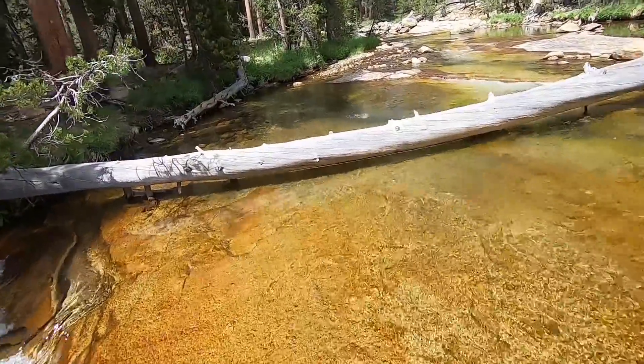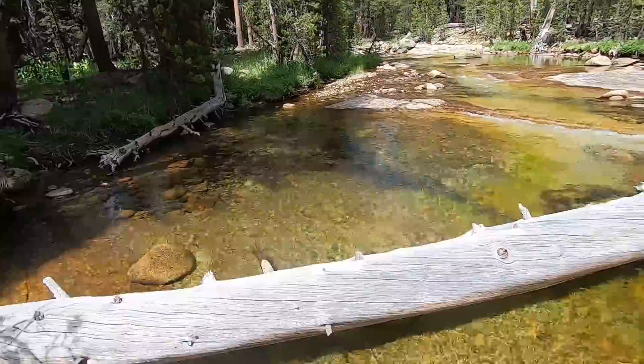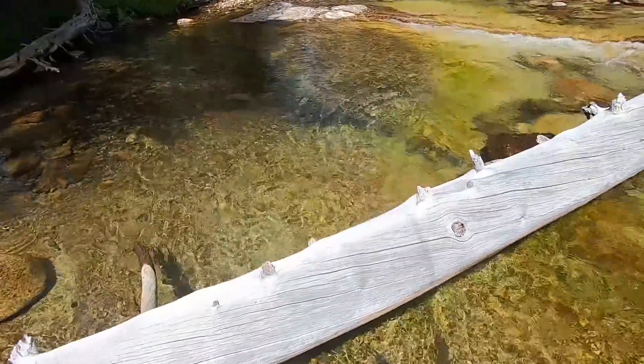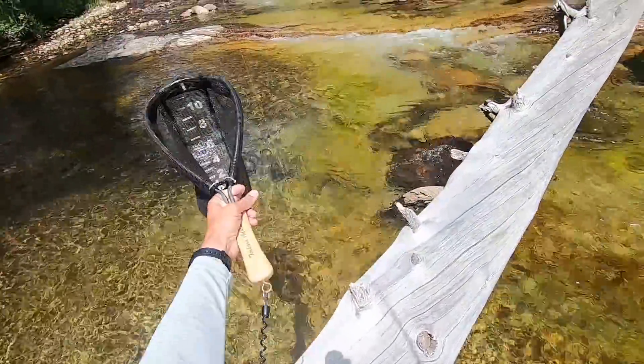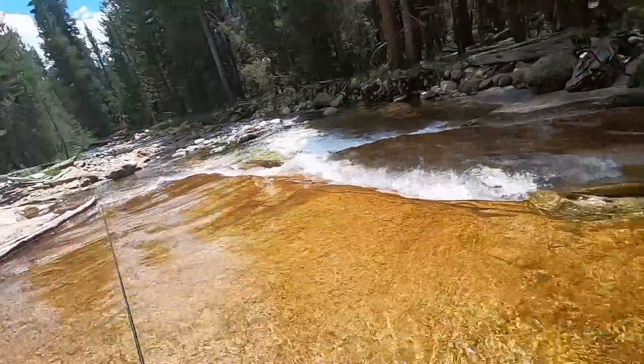Got one — fish on! It's going under the log here. It's a rainbow trout. Look how pretty this is — this is so gorgeous. I love fishing this stream.